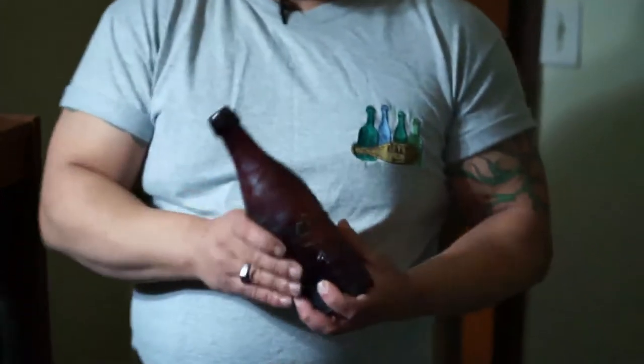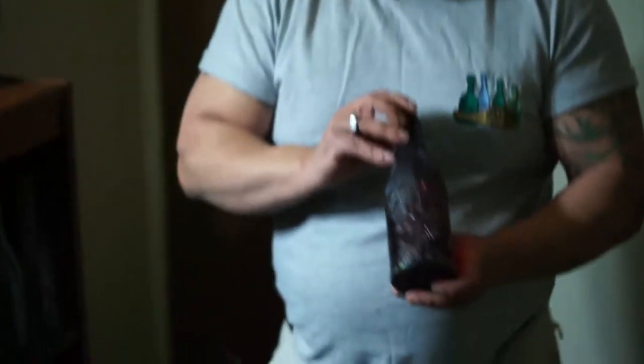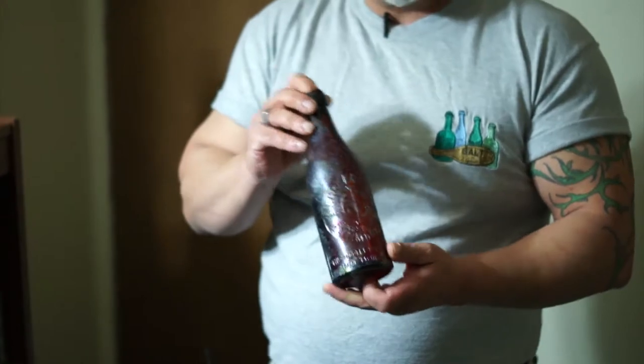Bottles came in many shapes and sizes, with a lot of different rarity aspects. This one here is an iGreenberg from Baltimore, Maryland — it's an amber blob top. It's not in the best of shape, but it is a very rare bottle. I only know of one other person who has one, so this is probably one of my rarer pieces in the collection.